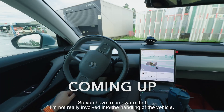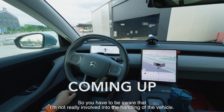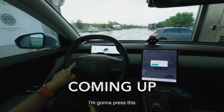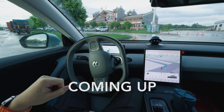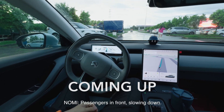The battery swap station announces the start of the Power Swap Pilot sequence. The host notes: 'You have to be aware that I'm not really involved into the handling of the vehicle — everything is automatic right now.' The station announces the battery has been swapped and to exit carefully. The system then announces: 'Navigation pilot begins' and the car drives by itself.